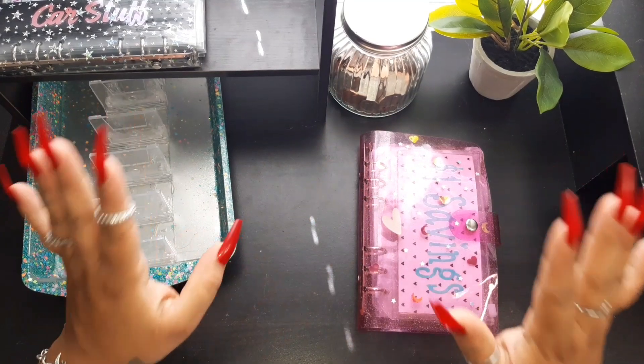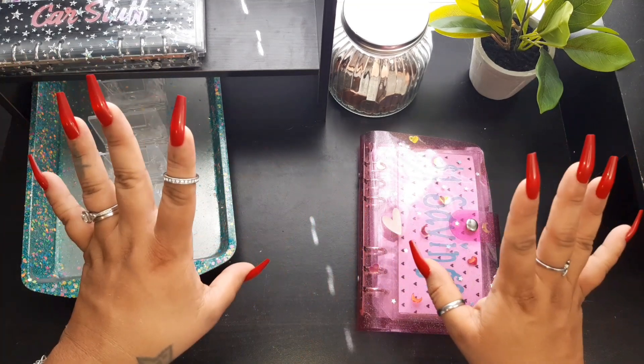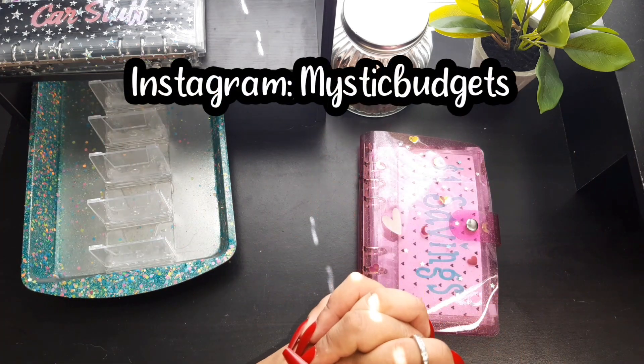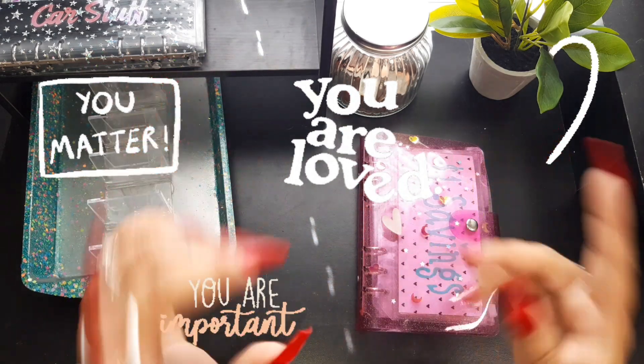That concludes my video for today, you guys. I hope y'all are doing well — thank you so much for watching, subscribing, commenting, liking, and all the interactions I get from you guys. Those of you that follow me on Instagram, thank y'all, you are so appreciated. Don't forget — you are loved, you matter, you're special, you're amazing, you're important. Don't forget that, y'all. Bye!